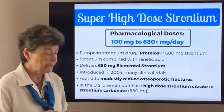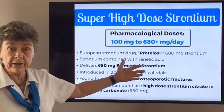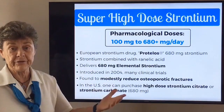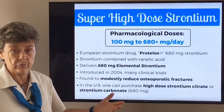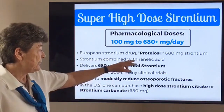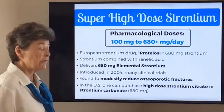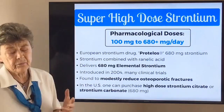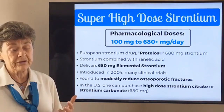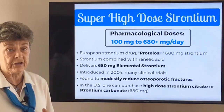Many people get confused thinking that strontium is a natural therapy in high dose, when it's really a drug therapy. To make a drug in Europe, they had to develop a synthetic — you can't patent just a well-known element. So they combined strontium with ranelic acid and made this drug, which delivers 680 milligrams of strontium. The research and use of this drug began in 2004, so we've had almost 15 years looking at the benefits and the safety concerns of using it for bone health.